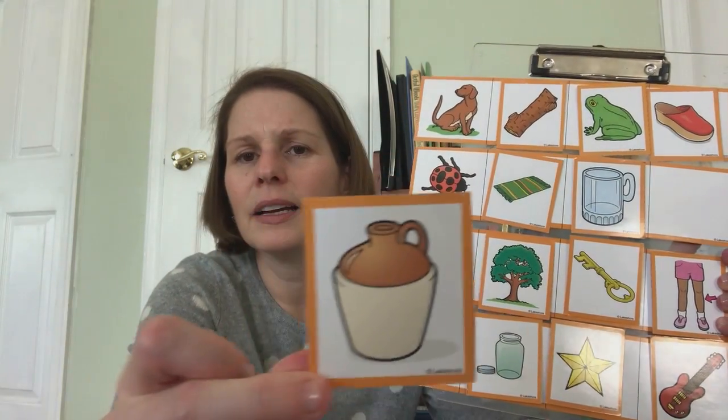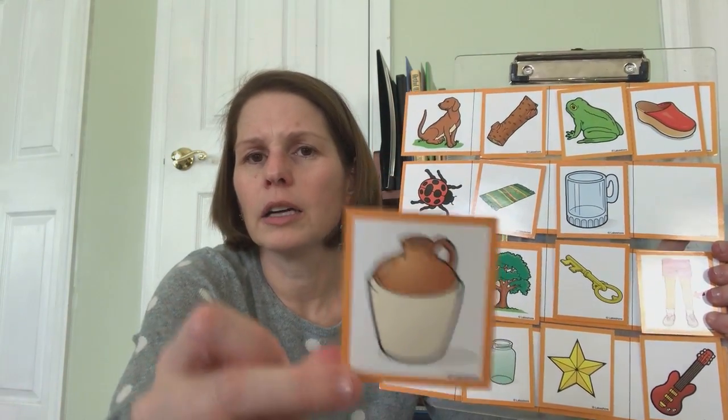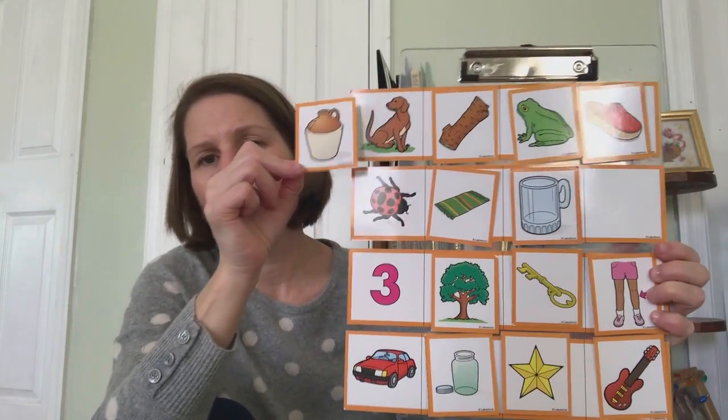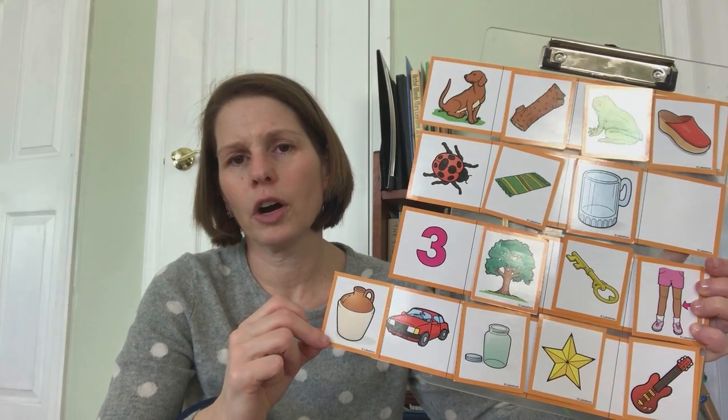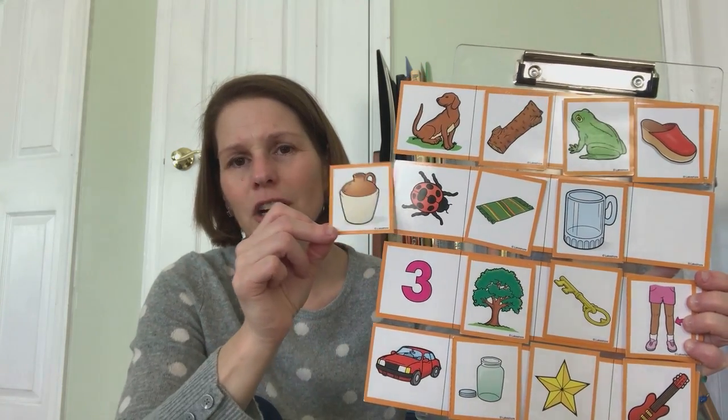Last picture. Do you know what this is? It's a jug. Jug-dog, jug-bug, jug-three, jug-car. Jug-bug.